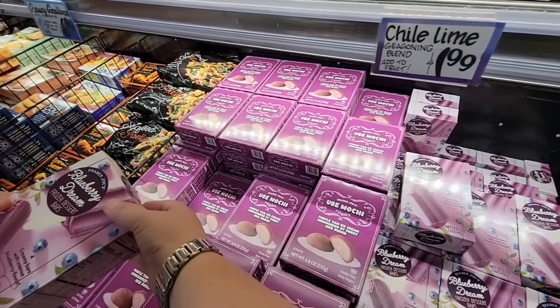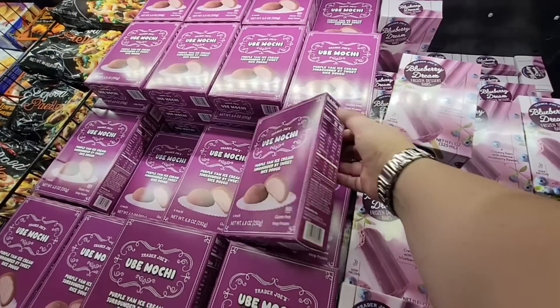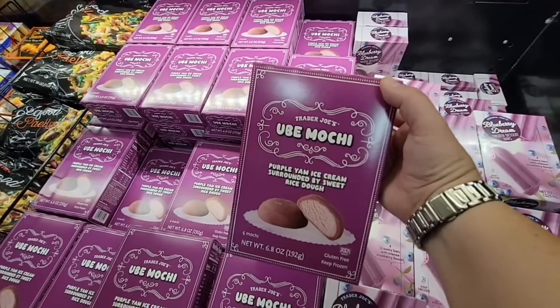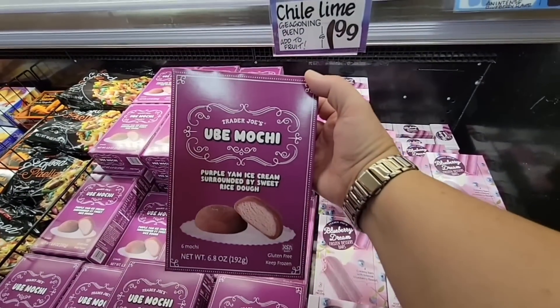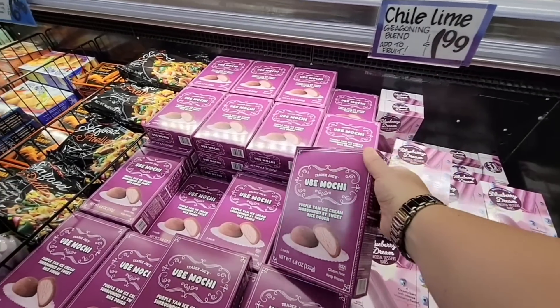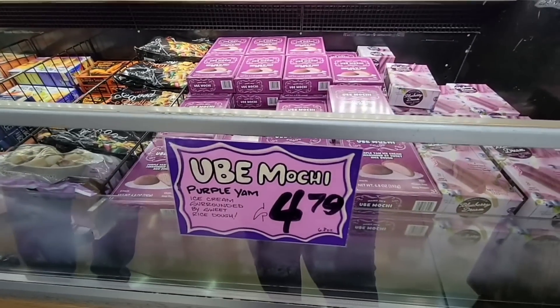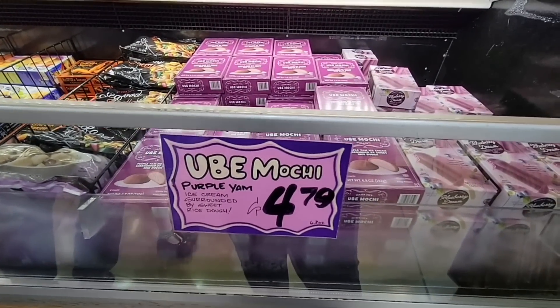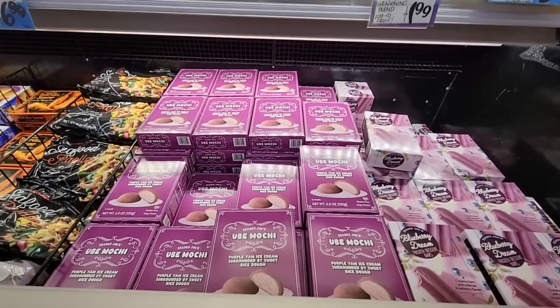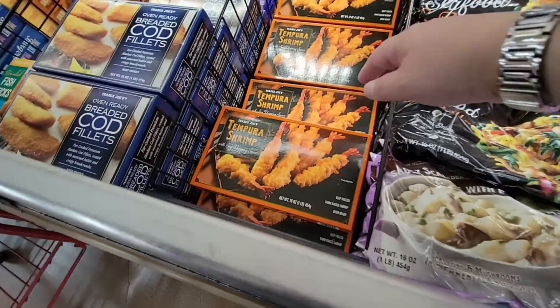My husband is filling up the cart — I'll show you guys that soon! He is just going through everything, which is why I don't usually take him to the store with me. Ooh, look at the ube mochi — I was wondering when these would come out! I knew they'd bring these out at any time. They are super yummy — $4.79 for the box, not bad at all.